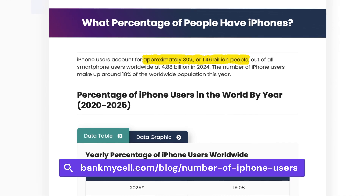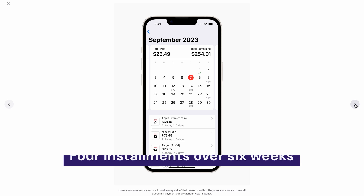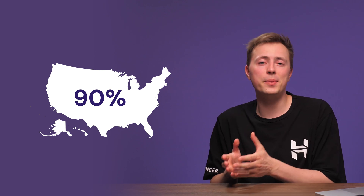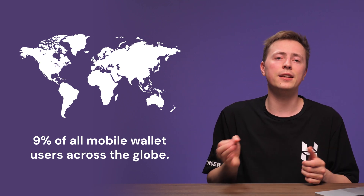iPhone users make up almost 30% of smartphone owners — a massive market that Apple Pay can help you tap into. Customers can breeze through checkout using their iPhone or iPad with a quick tap or Face ID, no clunky forms needed. Security is a top priority: Apple Pay uses tokenization, replacing sensitive payment details with unique tokens, making it much harder for hackers. For premium items, Apple Pay Later lets customers spread payments into four installments across six weeks. While Apple Pay dominates the US digital wallet sector with 90% market share, it accounts for only 9% of global mobile wallet users, so confirm your audience uses iOS before integrating it.